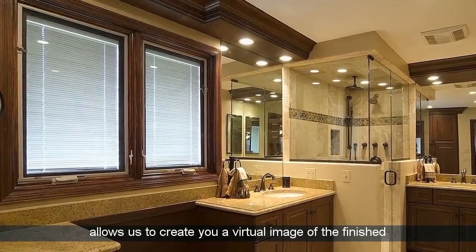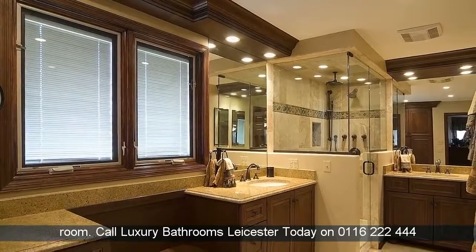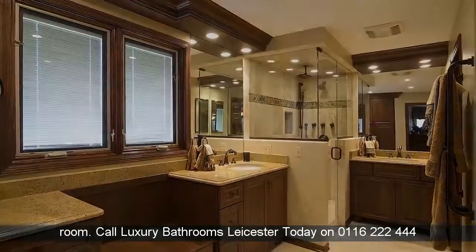Call Luxury Bathrooms Leicester today on 0116-222-444.